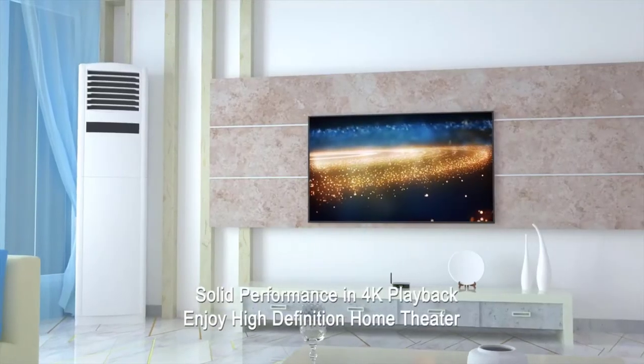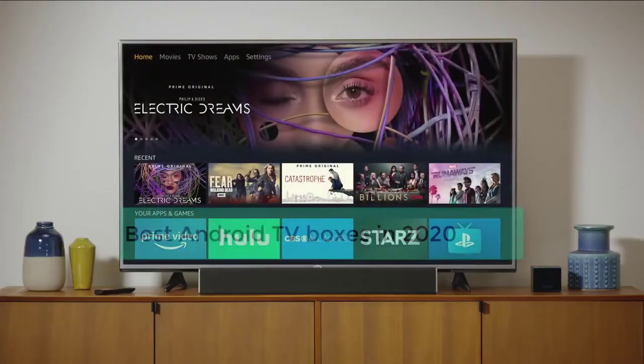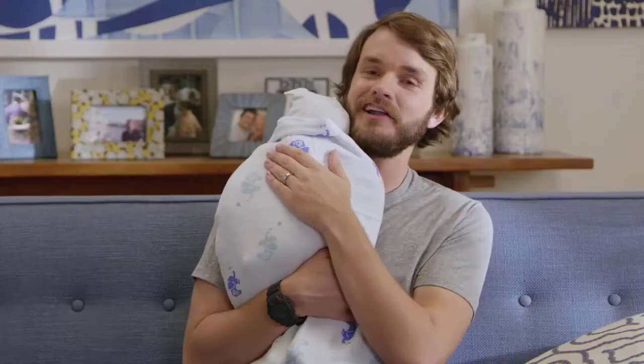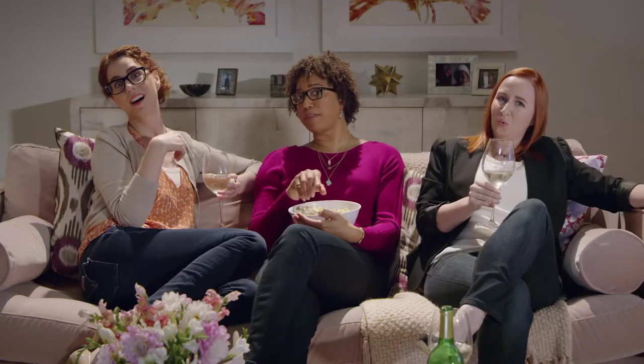Are you looking for the best Android TV boxes? In this video we will share with you the top 5 best Android TV boxes available in the market. To see prices and get more information about these products, be sure to check out the links in the description below. So let's get started with today's video.